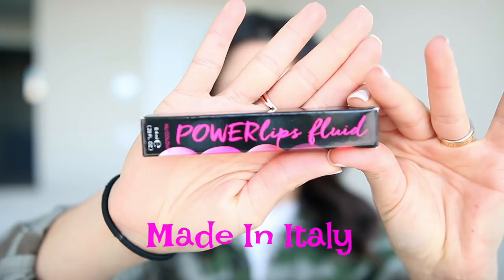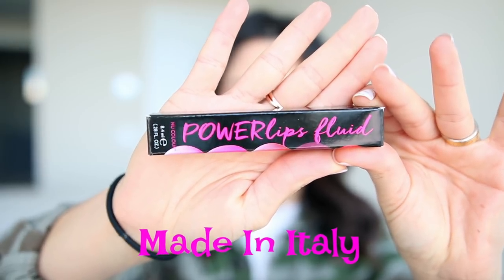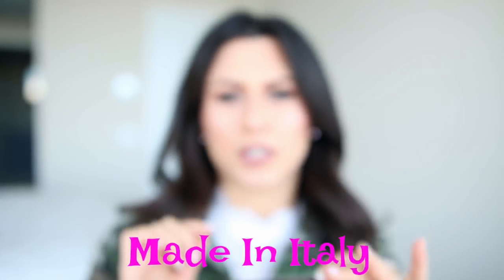I finally started using this lip color yesterday and I could not wait to start filming and sharing this beautiful product with you guys. This is called Power Lip Fluid — that's what the packaging looks like. It's a liquid lip color that dries matte on your lips.